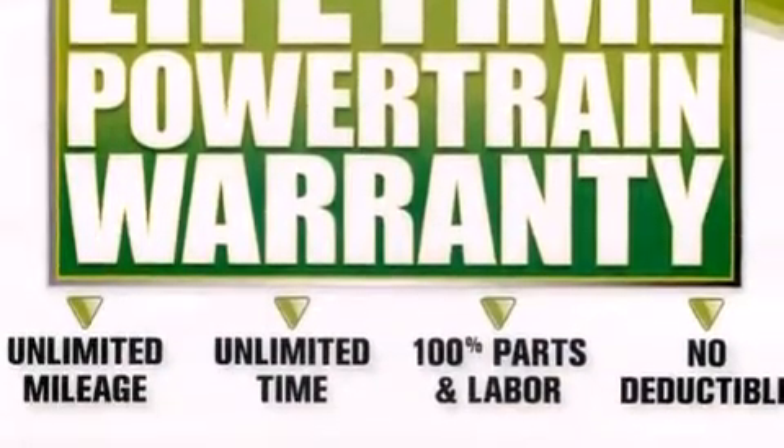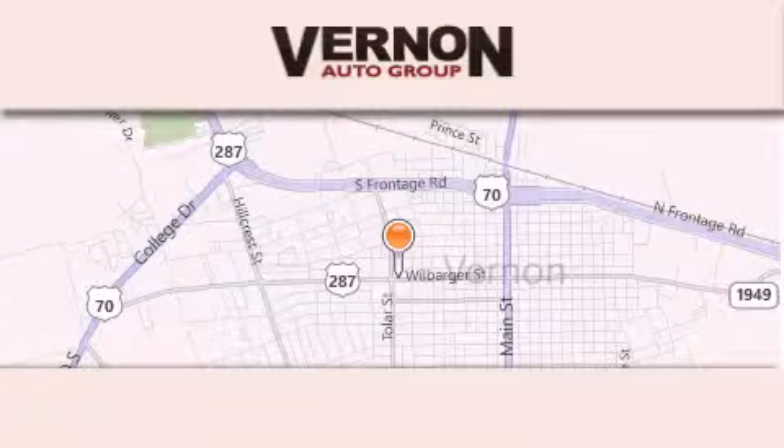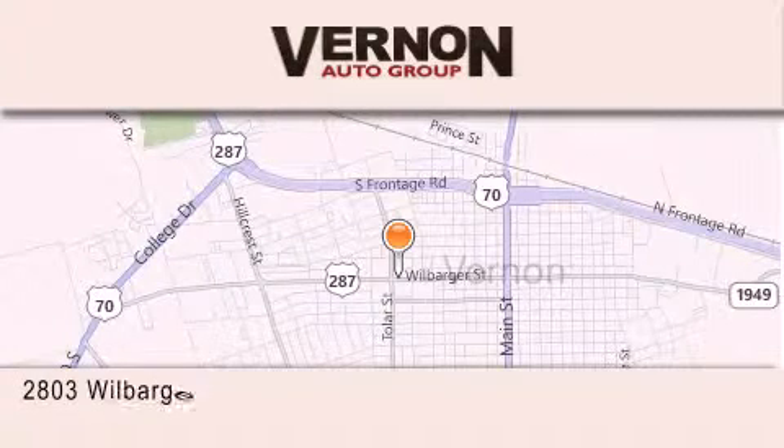This vehicle is sure to sell fast. Call and arrange your test drive today. Vernon Auto Group is located at 2803 Wilbarger Street in Vernon.